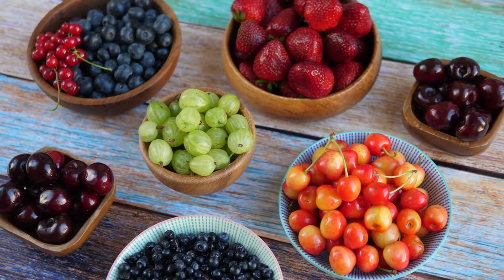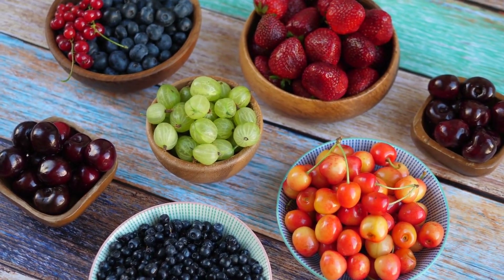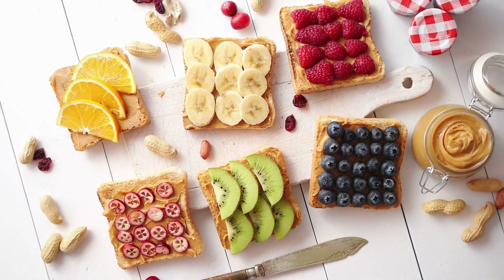Include a variety of fruits and vegetables. Fruits and vegetables provide important vitamins, minerals, and fiber. Aim to eat a variety of colorful fruits and vegetables to get a range of nutrients.